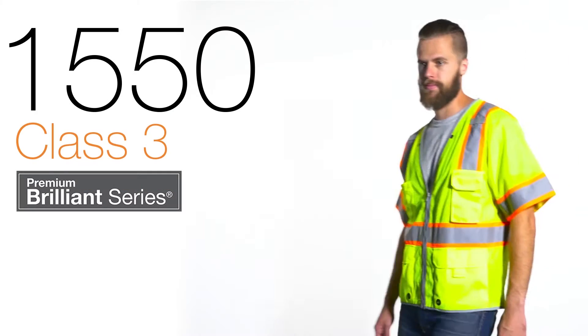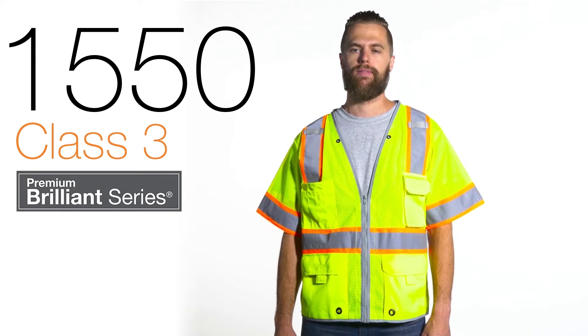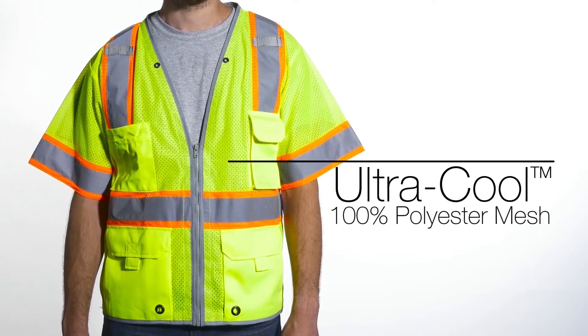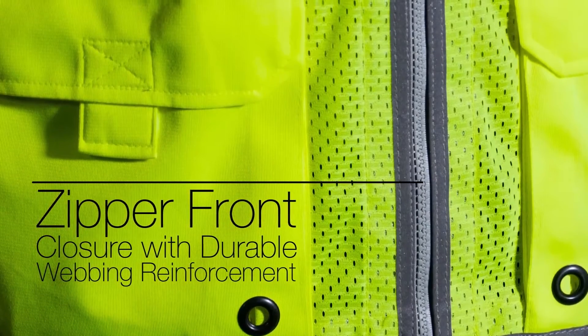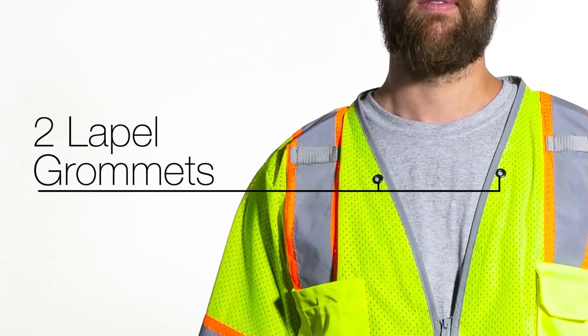The ML Kishigo 1550 is part of the Premium Brilliant Series, which offers maximum visibility. Featuring ultra-cool 100% polyester mesh with solid pockets, zipper front closure with durable webbing reinforcement, left and right chest mic tabs, and two lapel grommets.